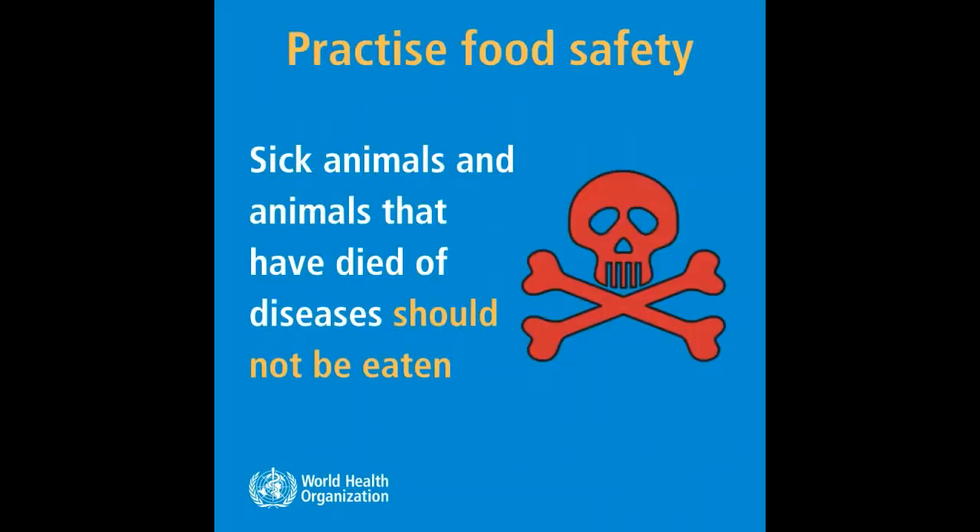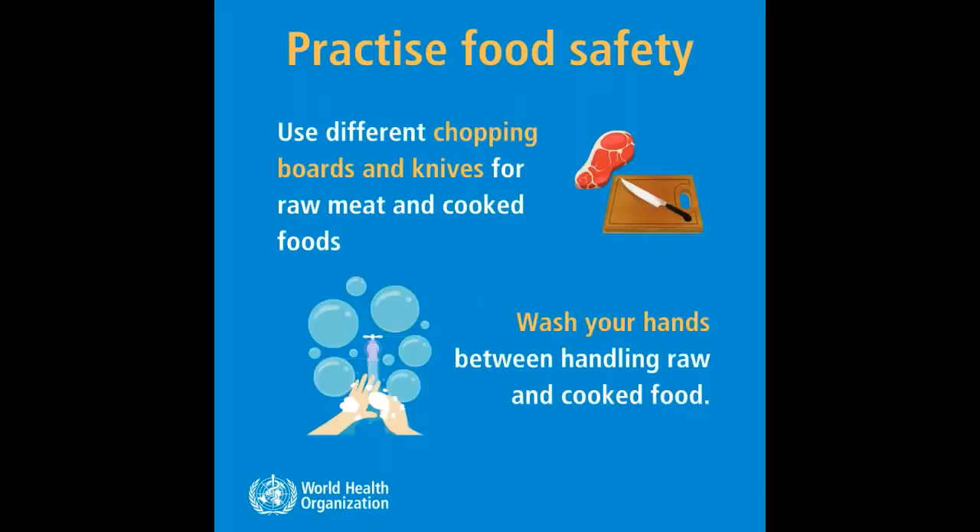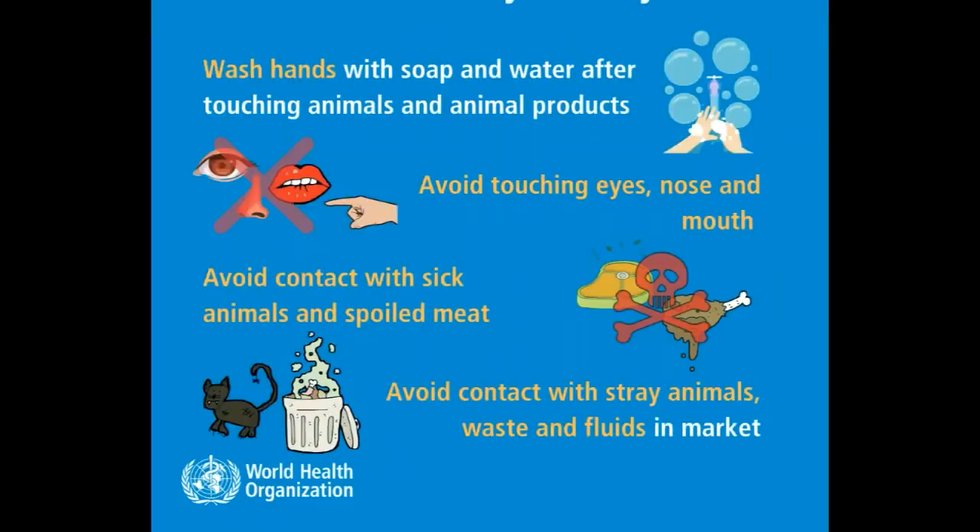6. Practice food safety: sick animals and animals that have died of disease should not be eaten. Use different chopping boards and knives for raw meat and cooked foods. Wash your hands between handling raw and cooked food. Wash hands with soap and water after touching animals and animal products.